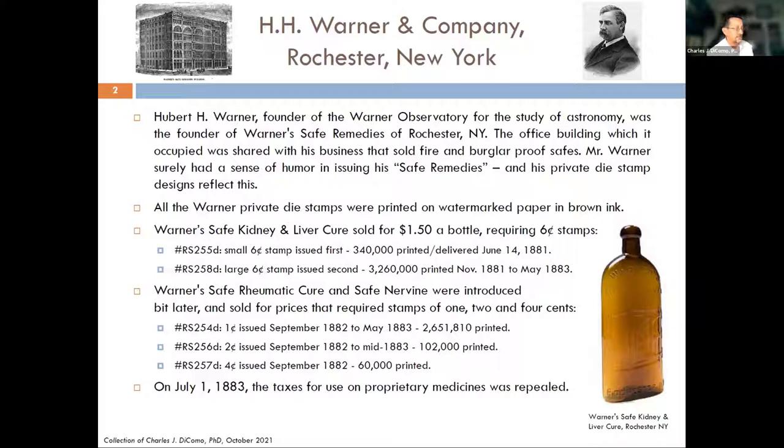They had limited print runs — $340,000 and $60,000 — that's not a lot of stamps to be printing for your products. As it turns out, on July 1st, shortly thereafter, after he printed some of these, the tax was repealed for use on proprietary medicines. But for a number of years they were acquired and utilized.